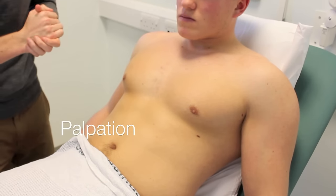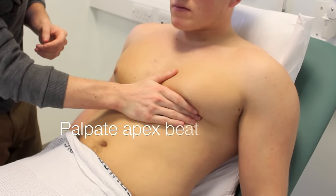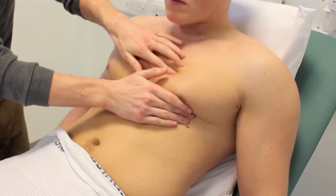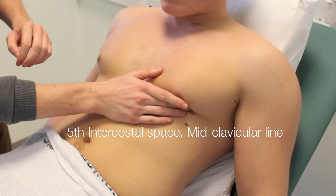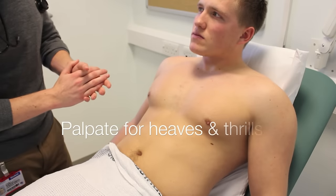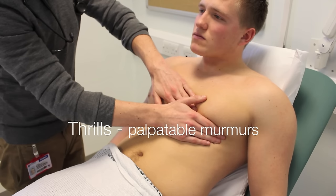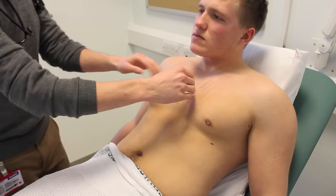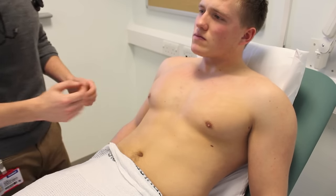I'm now just going to have a feel of your apex beat. Is that all right? Are you in any pain at all? And the apex beat is located in the fifth intercostal space in the midclavicular line, which is normal. I'm now going to feel for any murmurs, thrills or heaves — first of all, feeling in the mitral and tricuspid areas, and the aortic and pulmonary areas. There's no thrills present, and feeling for any heaves — there's also no palpable heaves on the chest either.